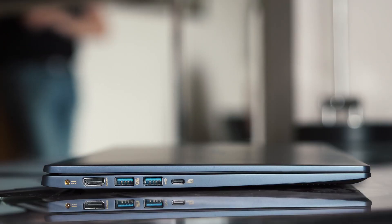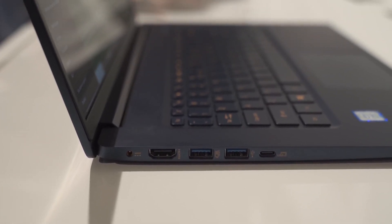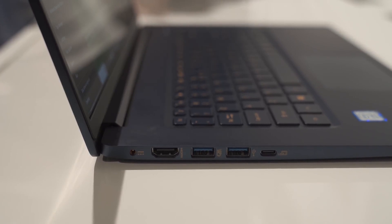Moving on to ports — which are sometimes lacking in thin and light laptops — Acer has done a good job here. You get one USB Type-C port that supports 10Gbps data, charging, and DisplayPort output so you can connect a monitor. There is also an HDMI port and two USB 3.0 ports. I think this is pretty good port selection for a thin and light laptop.